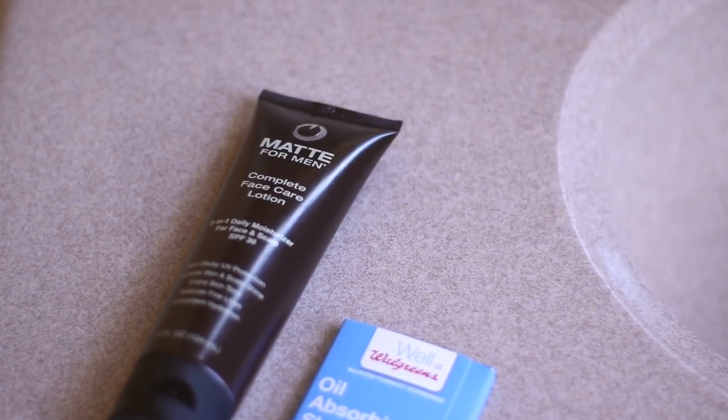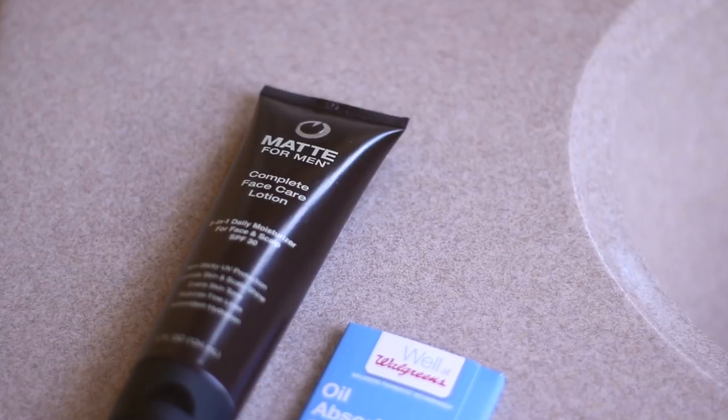There are other brands, but I highly recommend Matte for Men — there's a link to this down in the description. Quick note: this is not the cheapest stuff in the world, but I found that one bottle lasts a few months. If you look at cost per use, it's really not that expensive.